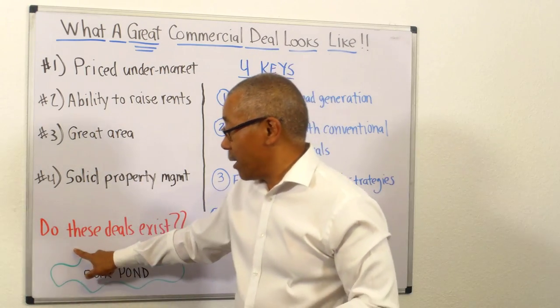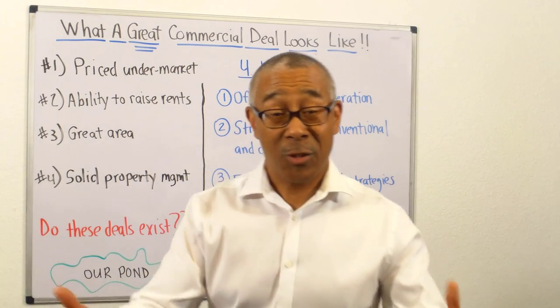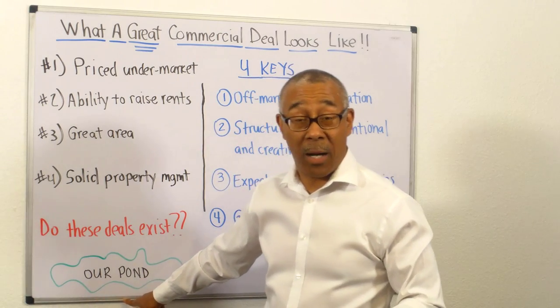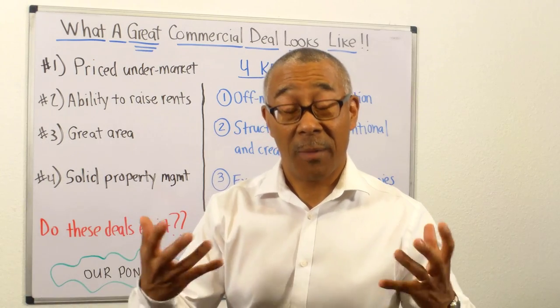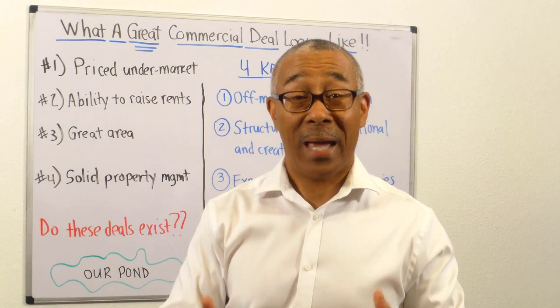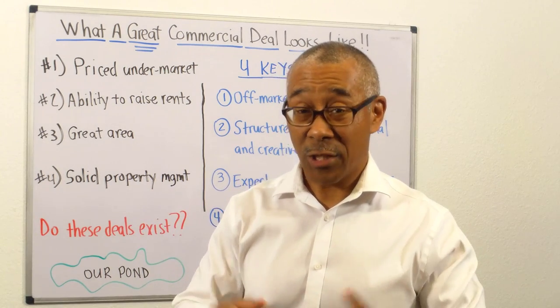Now here's a big question: do these deals even exist? Yes, they do. They do because we teach our students how to fish in a different pot. We don't play where everybody else is playing. We fish from a different pot. And I will show you a prime example of that in a couple minutes — with an interview from one of our students that just closed this deal.